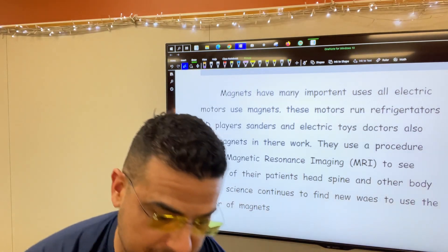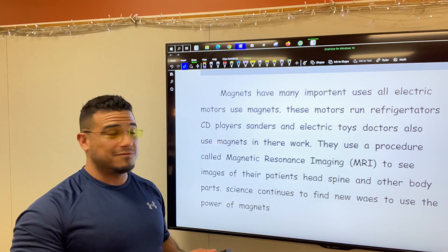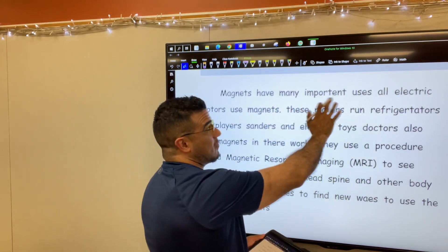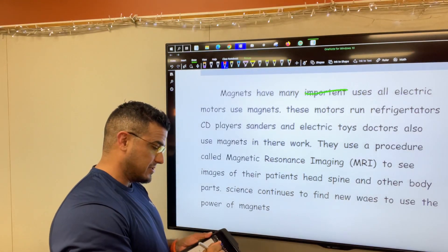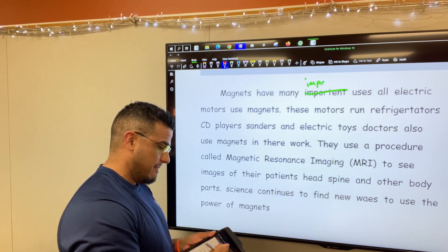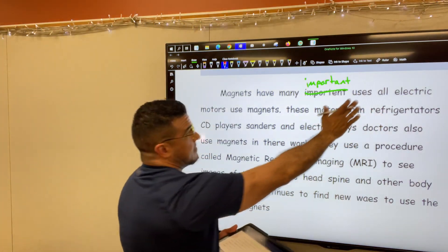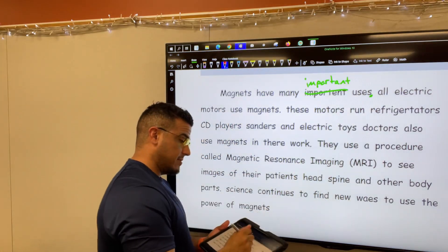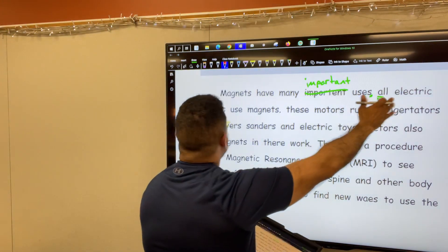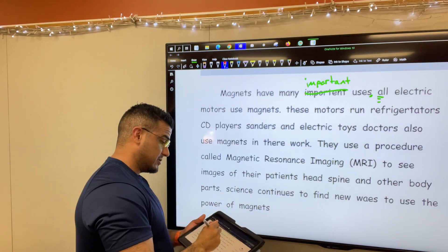Alrighty, I am moving and shaking, so you've resumed. Let's go ahead and get started. So again, there's quite a few. So 'magnets have many important' — 'important' should be spelled I-M-P-O-R-T-A-N-T. So we're going to go ahead and correct the spelling. 'Important uses,' period. We've concluded that thought. New sentence should start with a capital. So 'All electric motors use magnets,' period. Next sentence starts with a capital — at least it should.